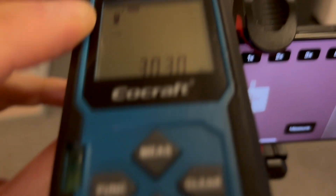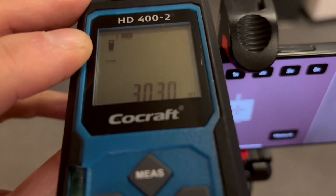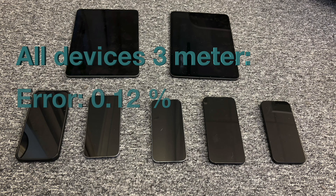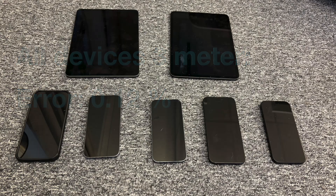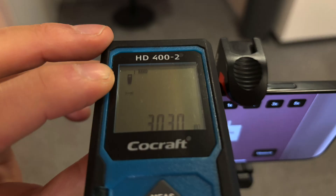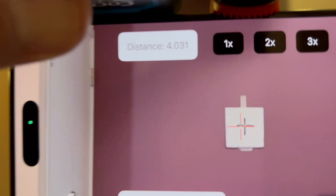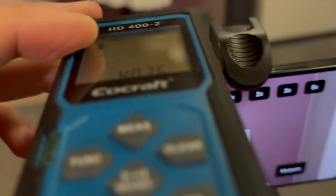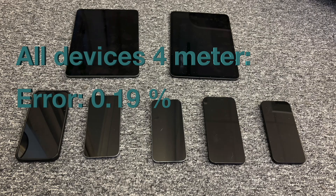At 3 meters the accuracy was very good for all iPhones and iPads. The mean average error was 0.12%. With such a small error it is hard to know if it's caused by the iPhone or the laser range meter. At 4 meters the accuracy error was a little bit larger, like 0.19%, very similar to 3 meters.